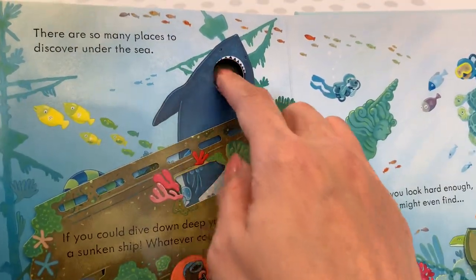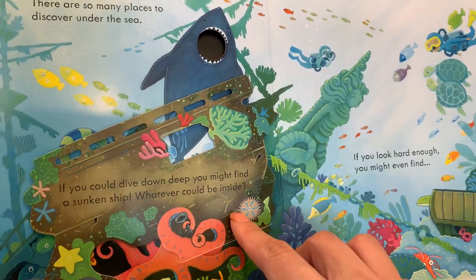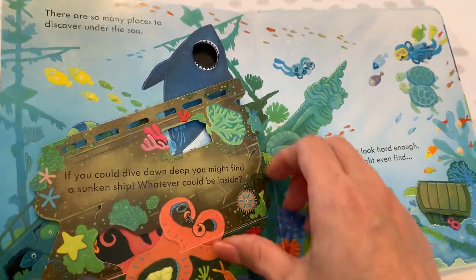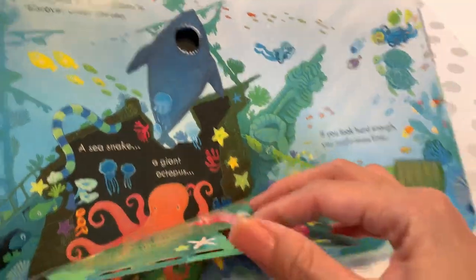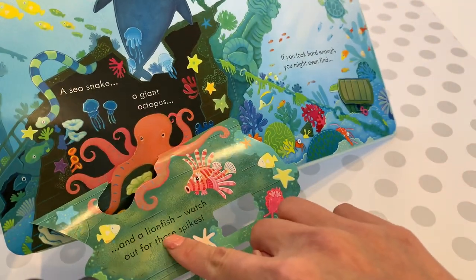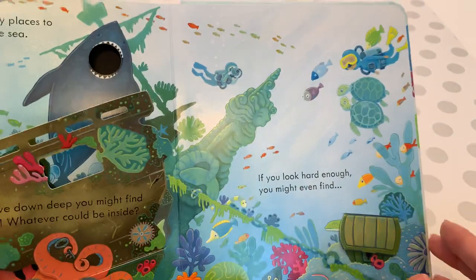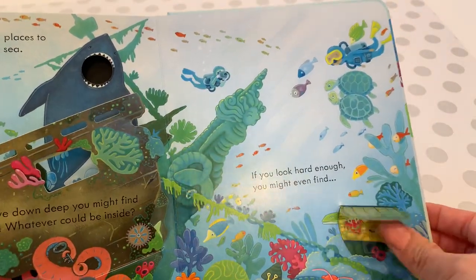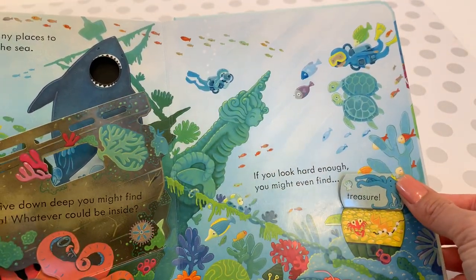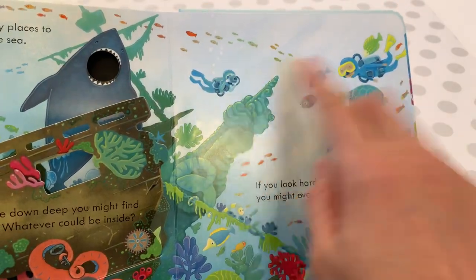There are so many places to discover under the sea. Look at the shark and his big mouth! If you could dive down deep, you might find a sunken ship — whatever could be inside? A sea snake, a giant octopus, some jellyfish, and a lionfish. Watch out for those spikes! If you look hard enough, you might even find a treasure box. Look — two turtles, a diver, another diver.